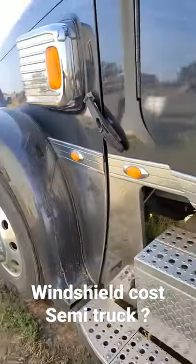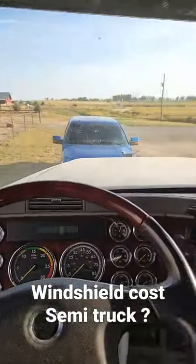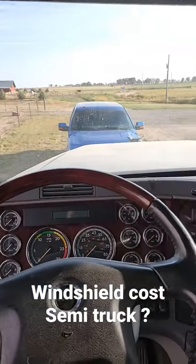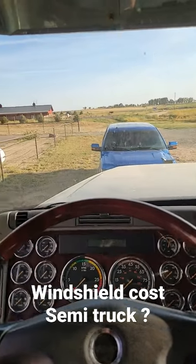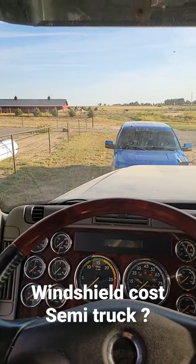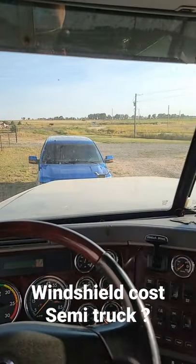It's a little dirty right now, but here is the brand new windshield in the truck. To have one of these windshields replaced, it's about $225 out the door. This used to be a little bit cheaper, but given the shortage of glass right now, it's definitely gone up by about $40 or so. So yeah, about $225 to get your windshield replaced.